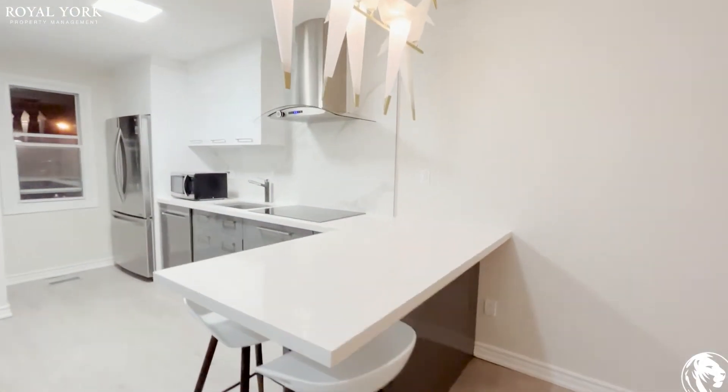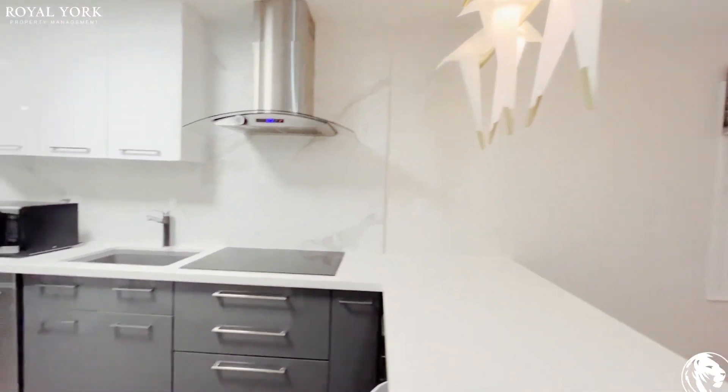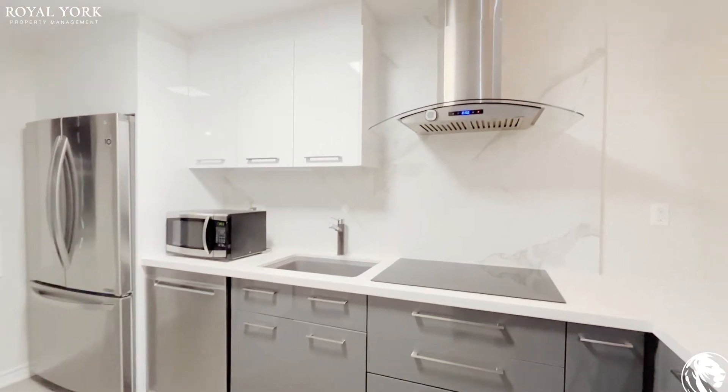The kitchen has a modern finish and you have stainless steel appliances. The microwave is included as well.